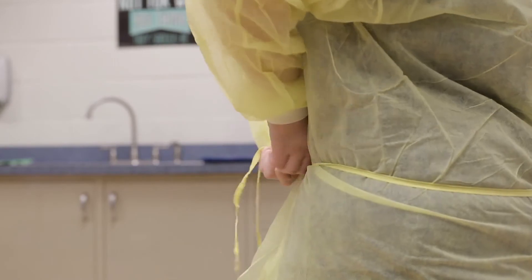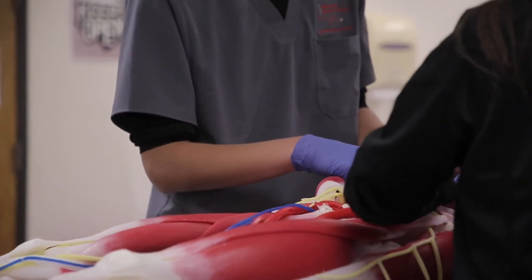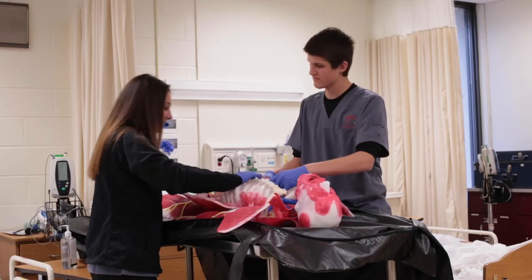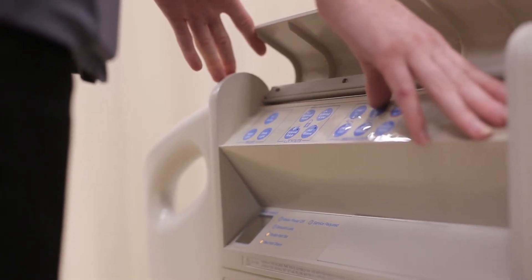Certifications that are available for students to obtain include ECG and EKG technician, pharmacy technician, patient care technician, and so many more.